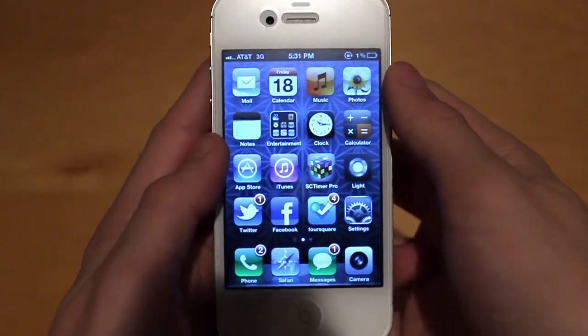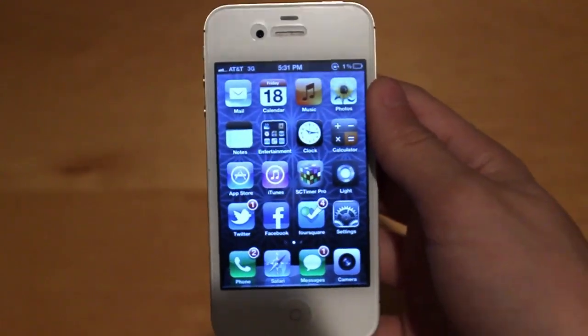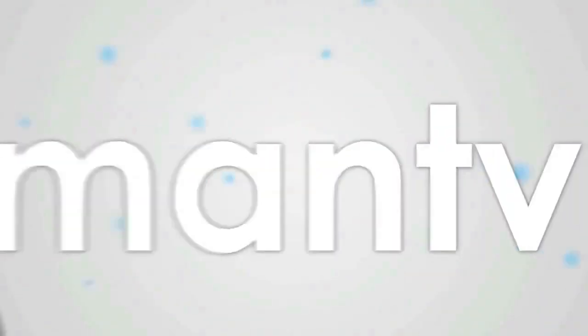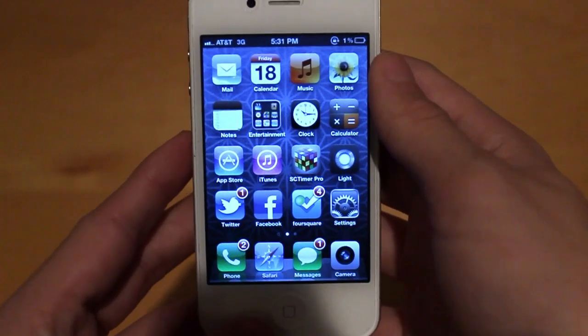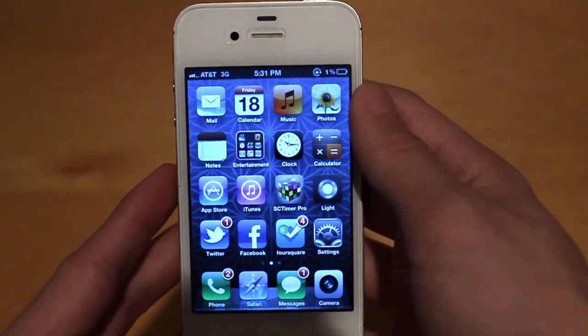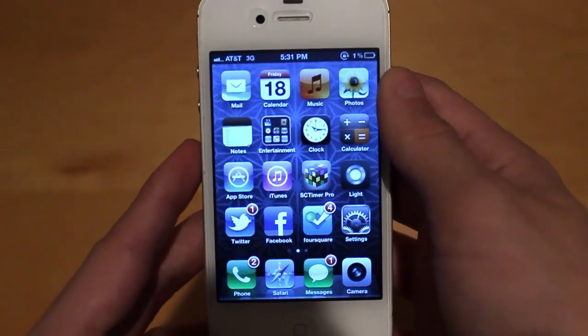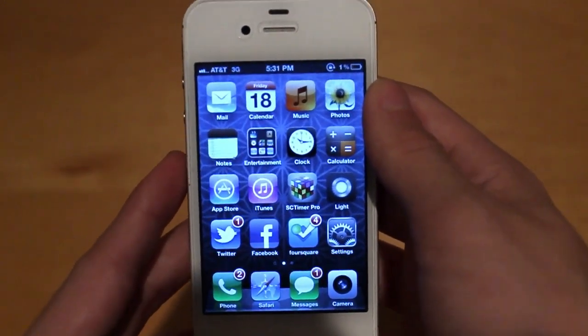Hey, what's up guys, Adam here. Today I'm going to be talking about iOS 5.0.2 as well as iOS 5.1. These are two firmware updates that have not been announced by Apple, however they are rumored very heavily, and a lot of websites including MacRumors and 9to5Mac have been reporting on what they're supposedly going to be.